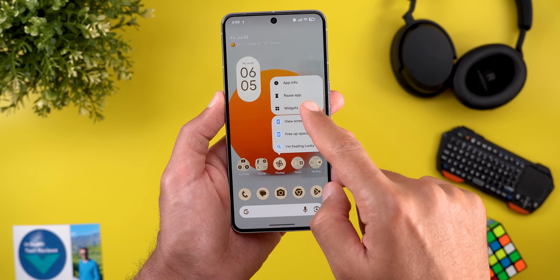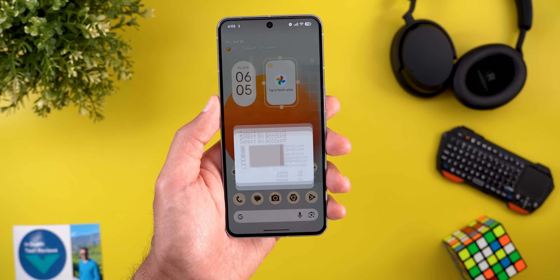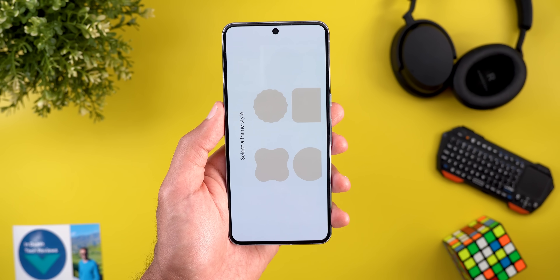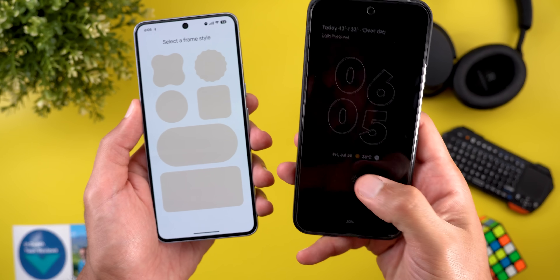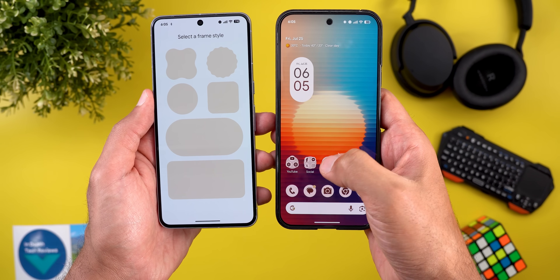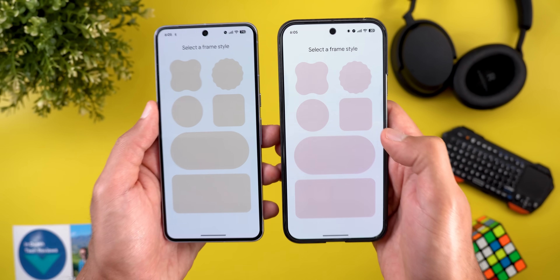The last change in this chapter is related to the Google Photos widget. Now when I try to add any of them, it doesn't take me to the frame style picker immediately like before. After a moment it will first ask which Google account I want to use, and then show the frame style picker. In previous versions of Android, even with multiple Google accounts on the phone, it would take you straight to the frame style picker.